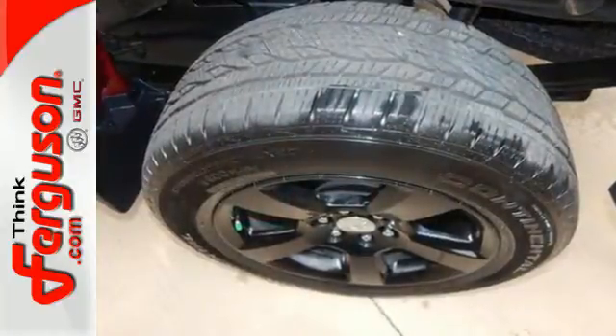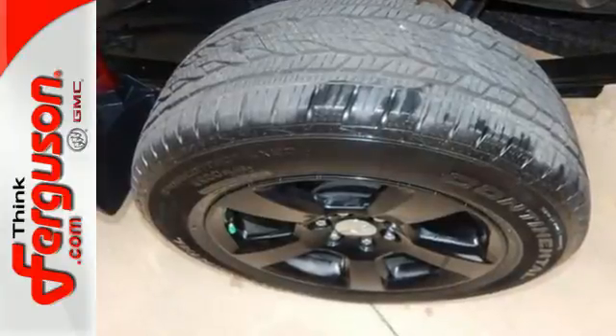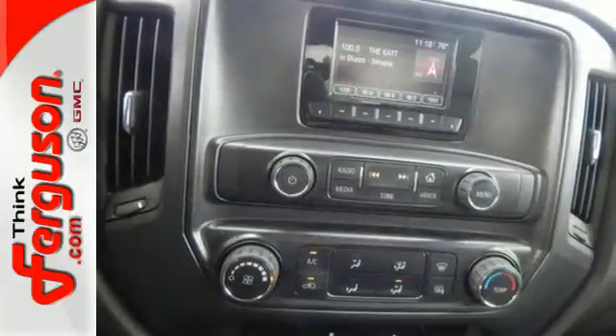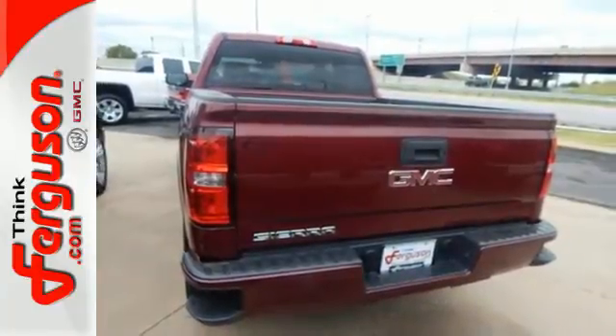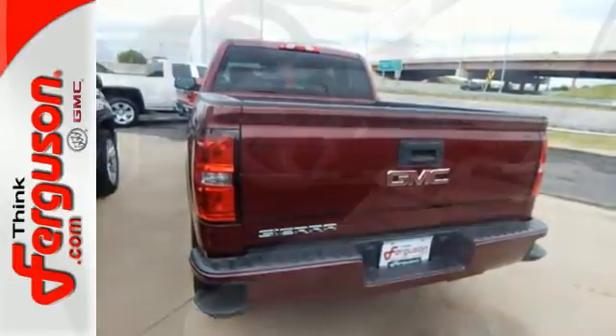Standard cargo box tie-downs, daytime running lamps, cruise control, and driver shift control enhance its capabilities, while trailer sway control, intelligent brake assist, stability track, and a tow-haul mode conquer the need to compromise.